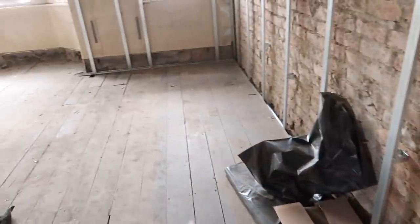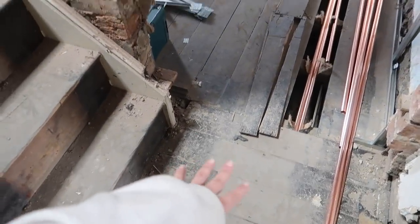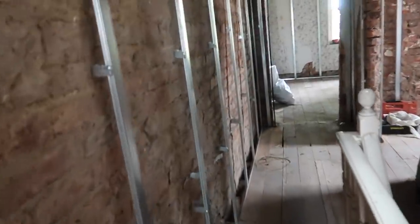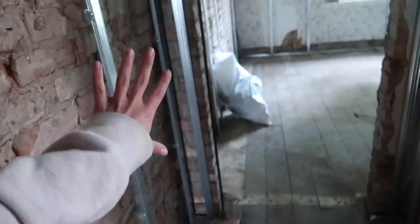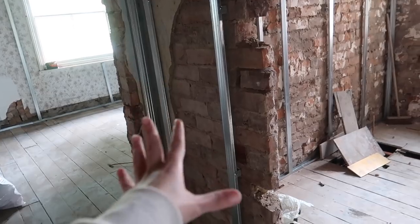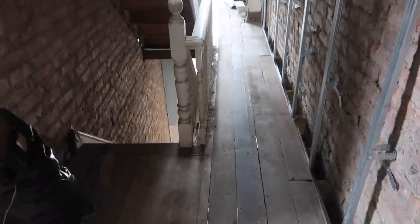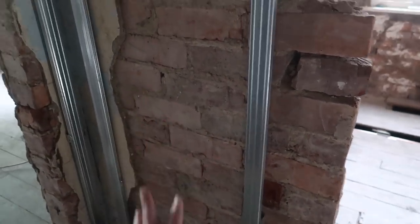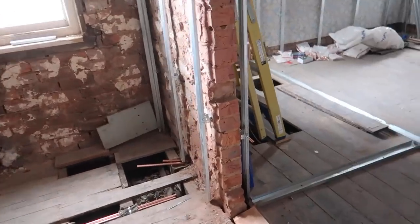Upstairs we're going to have radiators — cast iron style — under the windows, and then on the downstairs floor and in the basement it will be underfloor heating so we won't take up any space with radiators. We were going to do a vertical radiator for this corridor, but I quite like the idea of keeping that as a blank wall with a nice smooth run of panelling. Actually, with the big radiator under that window and the underfloor heating coming up from downstairs, this hallway might be all right without any radiators — the plumbers are going to work out the calculations.